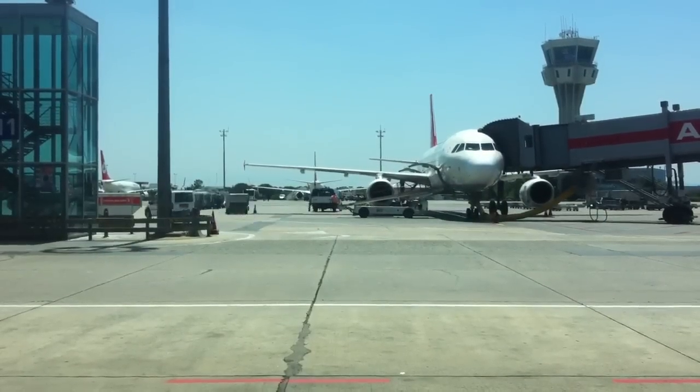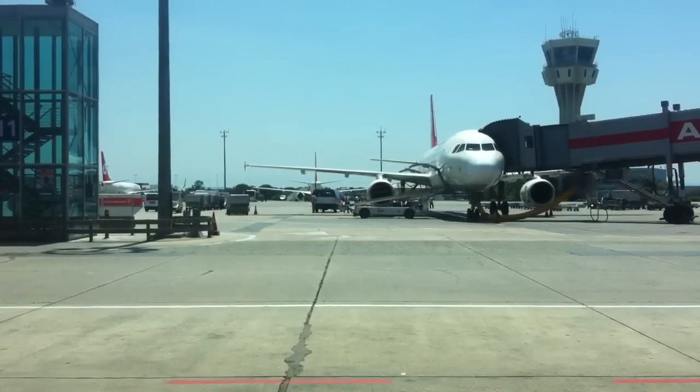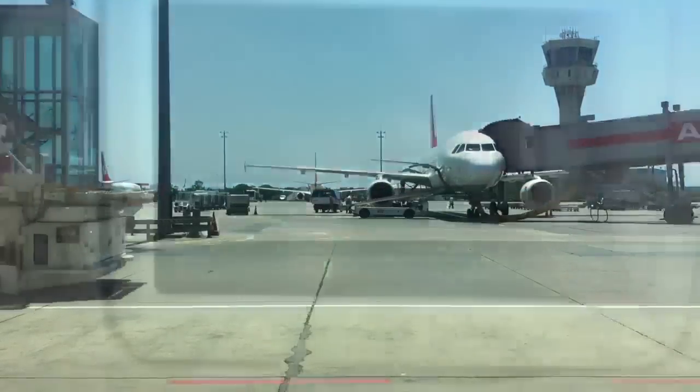Hi guys, today we're on board the Turkish Airlines Airbus A321 between Istanbul Atatürk International Airport and Barcelona El Prat, Spain.